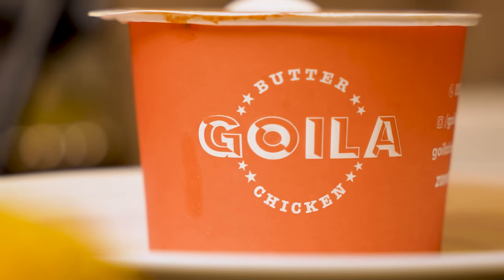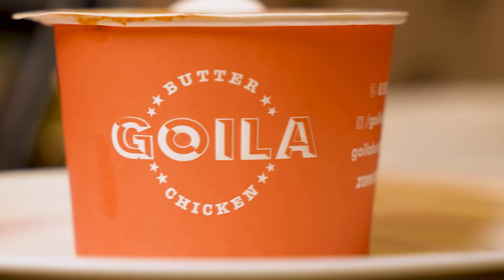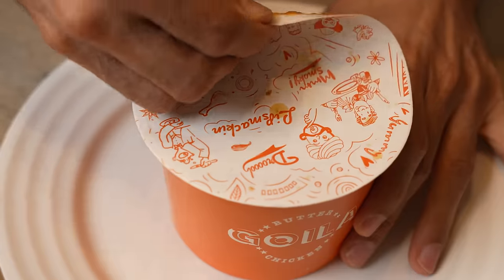I've been eating butter chicken since I was 5. So are you ready? Let's open it guys, let's do this. Let's open some butter chicken. I'm so happy to be on this side of the show.